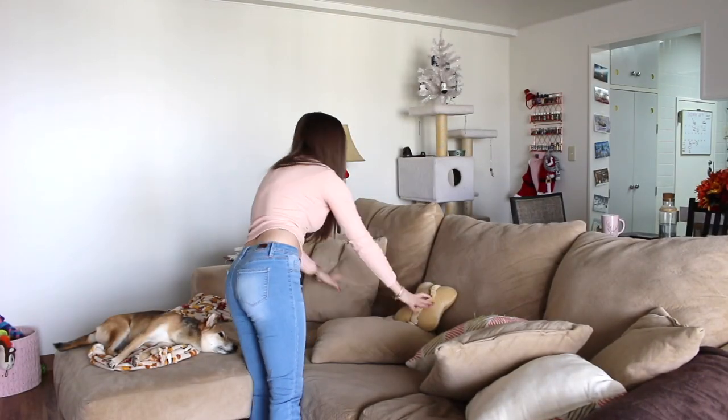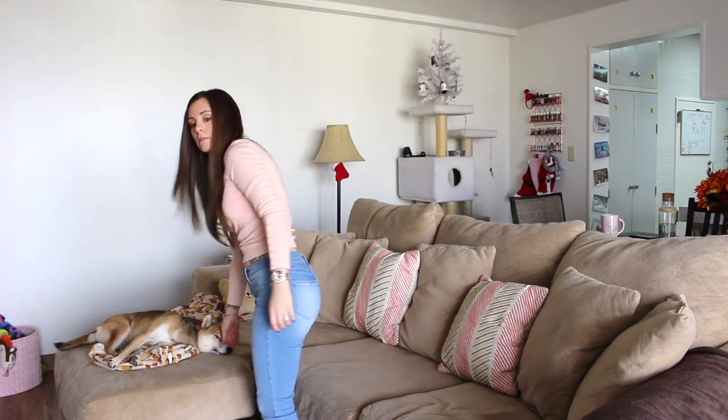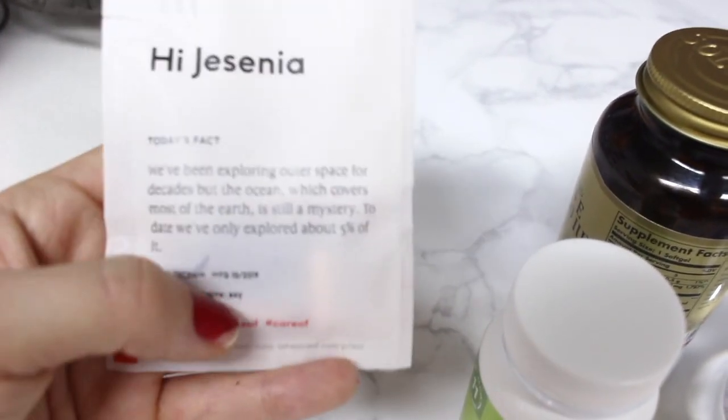Every morning I fix up the couch and I fold the blanket. She was on the blanket so I'm not going to do that right now, but I do this every single morning.